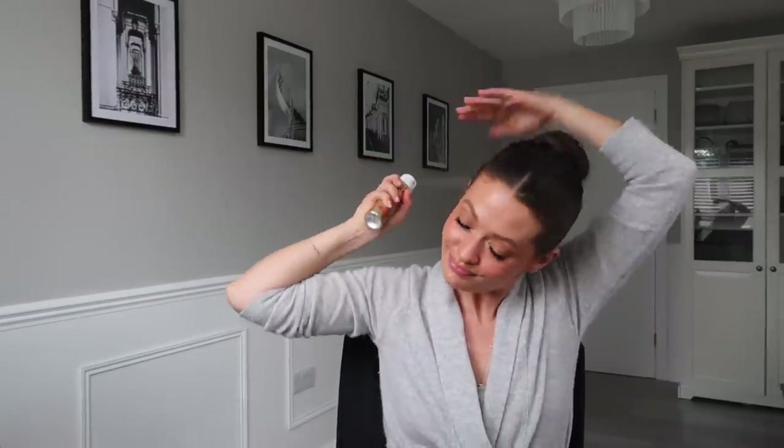A bit of hairspray to finish. One thing I do if my scalp is showing through - I use this old L'Oreal brow powder with a little brow brush and kind of do this to bring my hairline in and fill in any little gaps. This matches my hair perfectly. And that is my very quick and easy hair and makeup done.